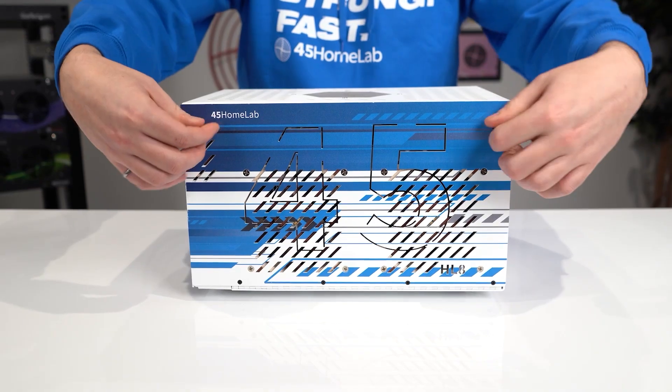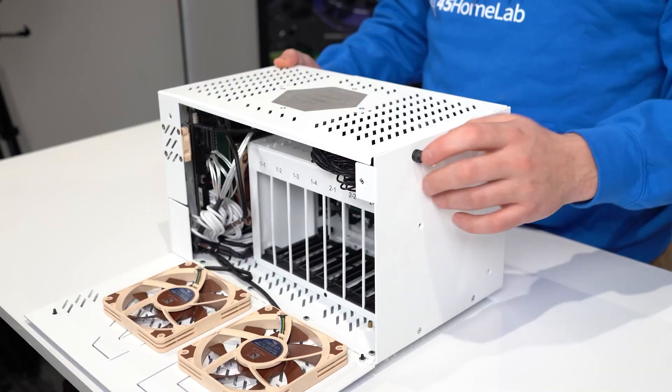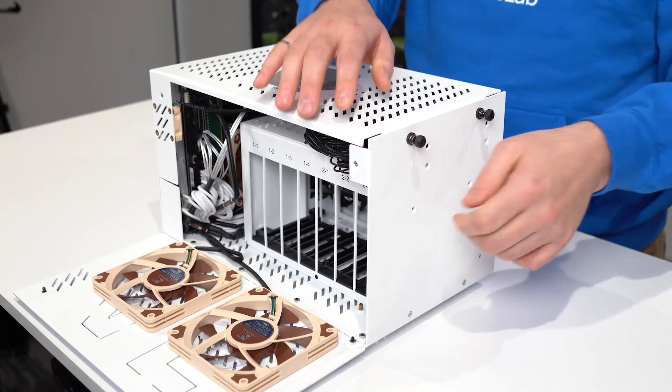I've been running Frigate for almost two years on a container inside a Rocky Linux VM on my Proxmox server. I know that's a lot of layers, but I figured now that I have an HL8, let's work on redeploying it as a rainy day weekend project. I'll preface this by saying that when it comes to homelab, I might do the videos and love tinkering and trying new things, but I'm by no means an expert on topics I cover, especially when it comes to things like video.